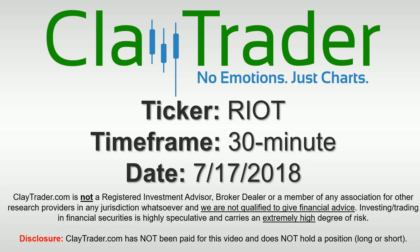Hey, it's Clay and this will be a video chart on ticker symbol RIOT. We will take a look at the 30 minute time frame.